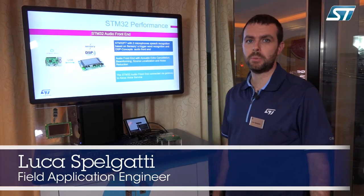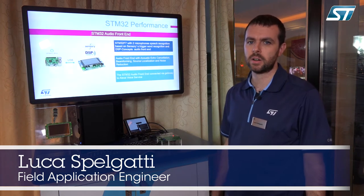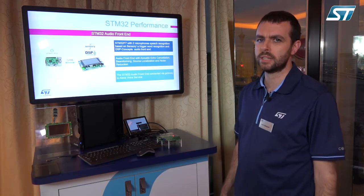Hi, I'm Lucas Pelgatti, field application engineer at STMicroelectronics. This is our audio demo at CES 2018.